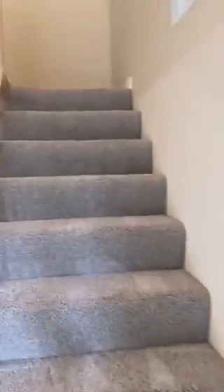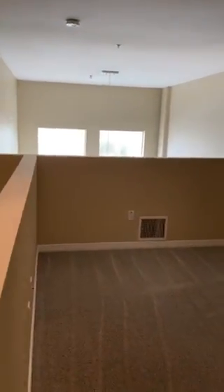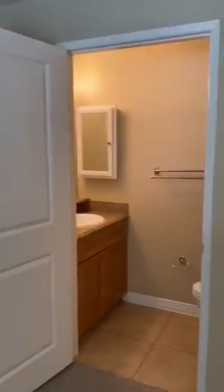Let's make our way up to the upstairs where the loft would be. As you can see here, very spacious loft area. Universal space — can be another bedroom, can be an office space, can be another little living room if you'd like. It also has its own bathroom up here.